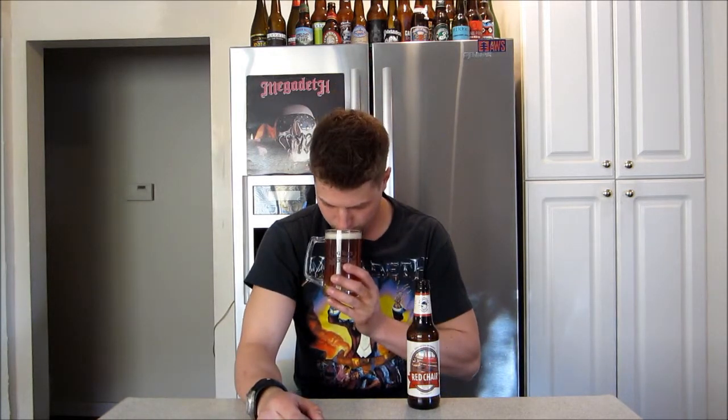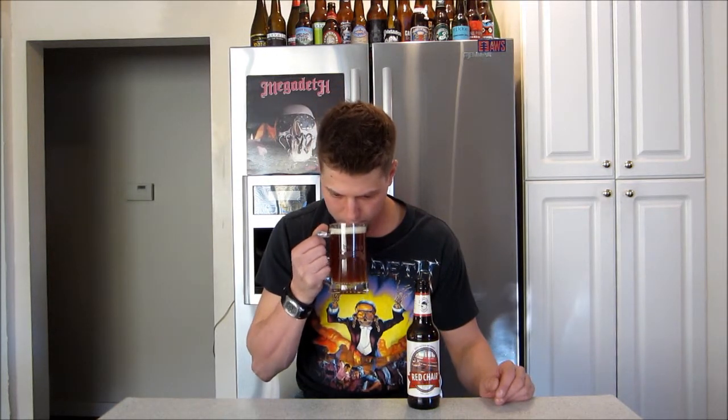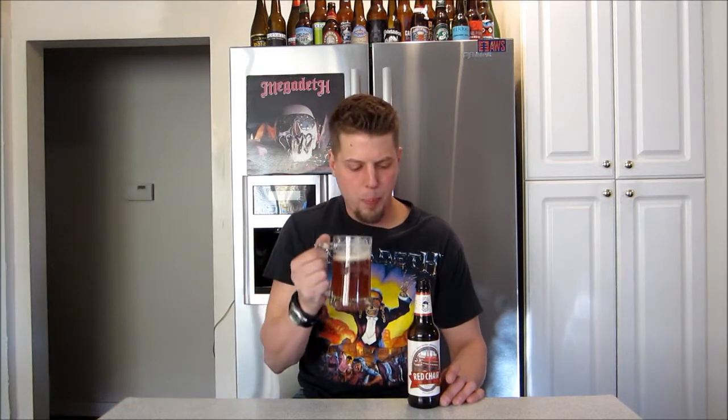Look at the aroma. Pick up those hops — it has like a floral and then a citrusy aroma. A little bit of a sweet maltiness there too. It smells pretty good. Kind of that sweetness there.